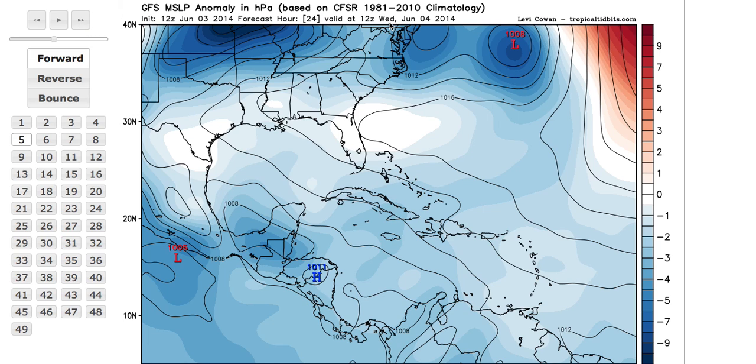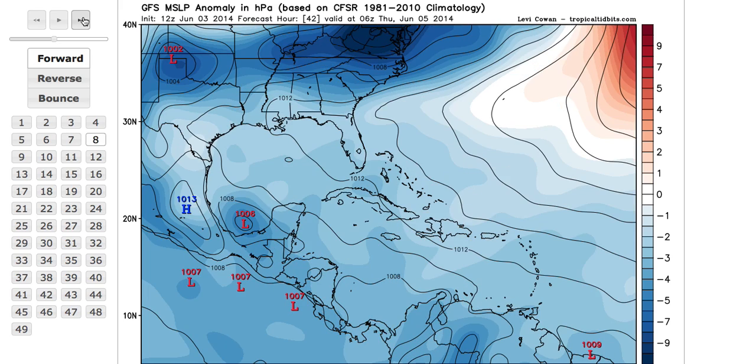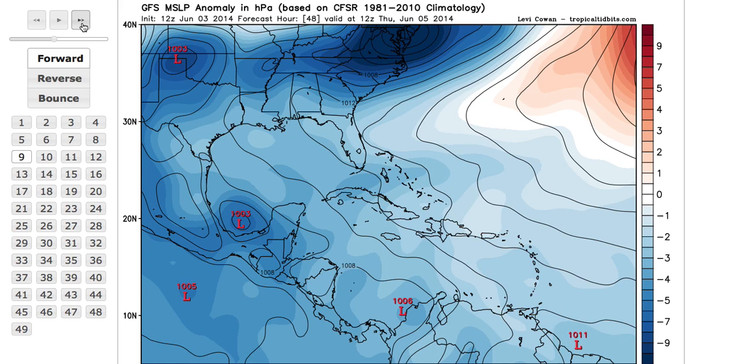Then watch as we move into Wednesday and Thursday — you can see an area of low pressure begin to form in the southern Bay of Campeche. We also have another reliable model, the UK Met model, which as of this afternoon is also showing development. The Euro model continues to show just a broad area of low pressure.